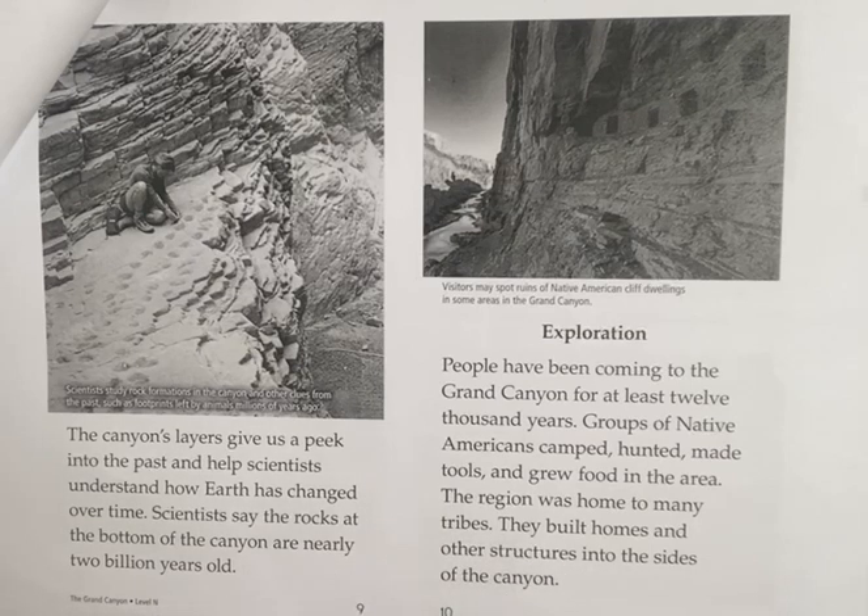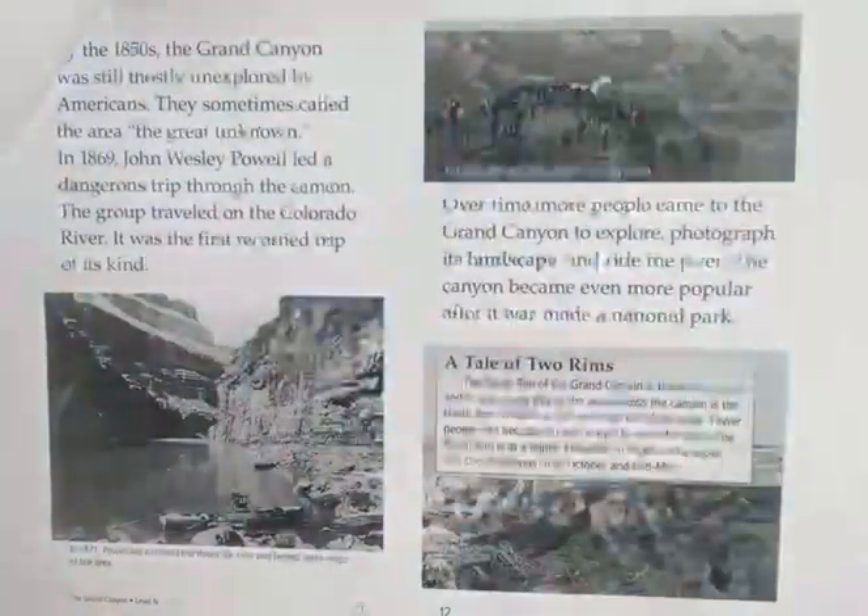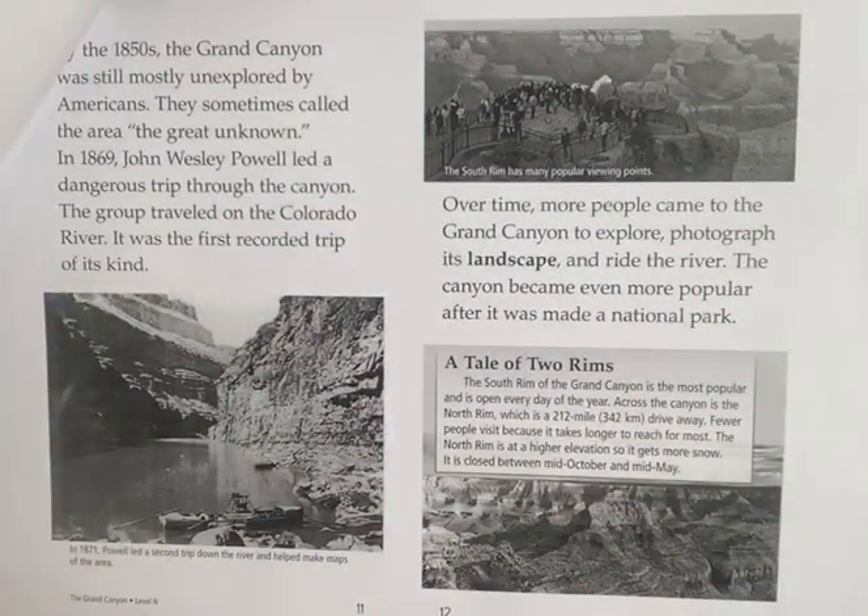People have been coming to the Grand Canyon for at least 12,000 years. Groups of Native Americans camped, hunted, made tools, and grew food in the area. The region was home to many tribes who built homes and other structures into the sides of the canyon. By the 1850s, the Grand Canyon was still mostly unexplored by Americans, who sometimes called the area the Great Unknown. In 1869, John Wesley Powell led a dangerous trip through the canyon, traveling on the Colorado River in the first recorded journey of its kind.